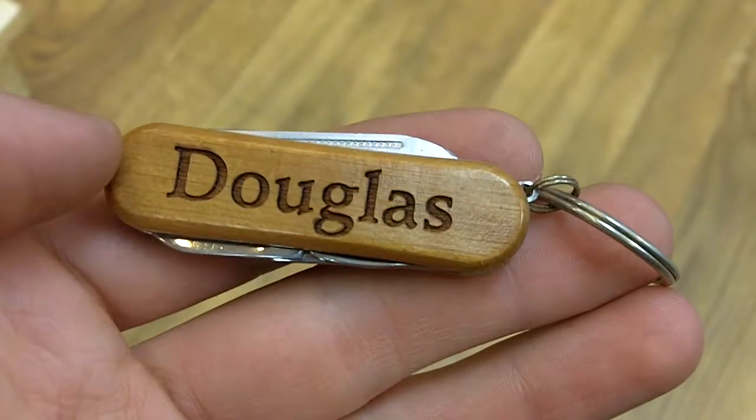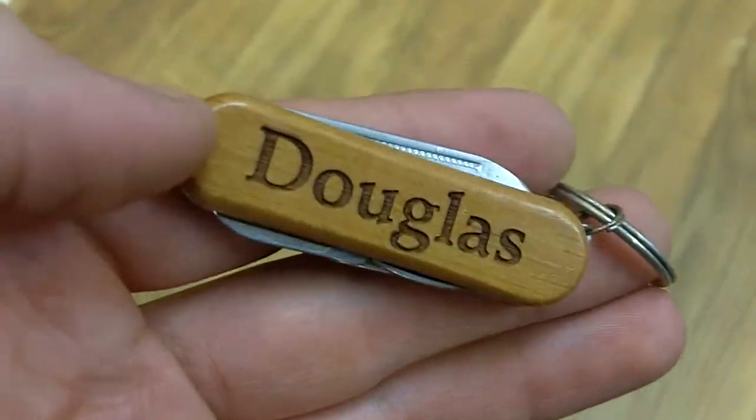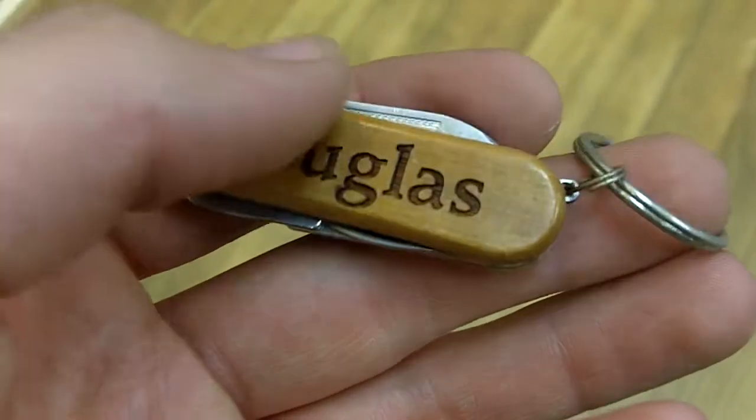Here we have Douglas. This is a personalized pocket tool from Wayne Carver. As you can see, it says Douglas right there, engraved in a nice font. If you notice, there's an actual sheen to the wood. The reason why Douglas isn't among that sheen is because Douglas is actually engraved into the side of the wood, as opposed to just being printed or stenciled on there.